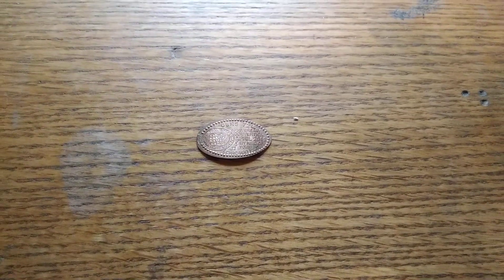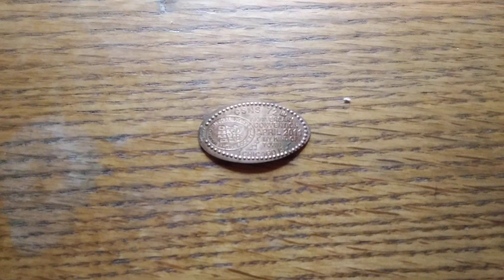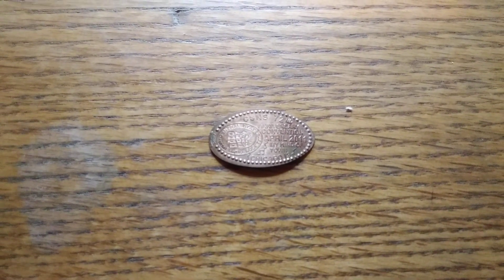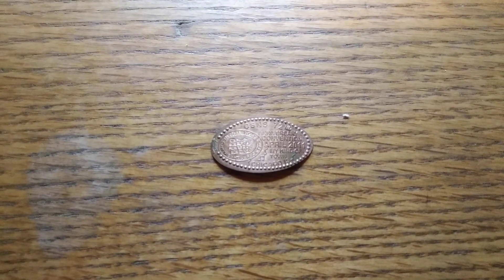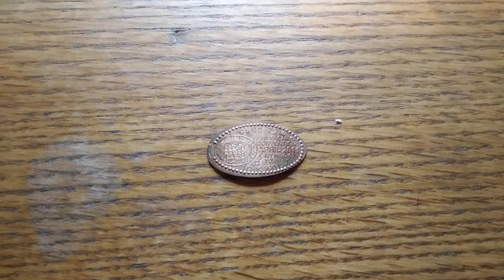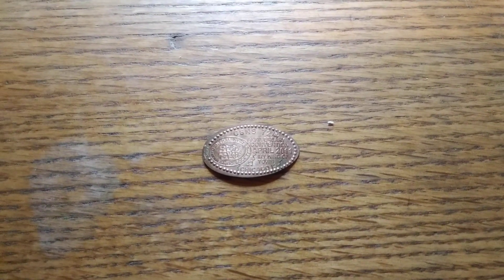What else we got here? We got a pressed penny — I haven't found a pressed penny in a while. I have never seen this design before. It says Central States Numismatic, 72nd anniversary, April 2011 — 'My Kind of Town,' oh that's cool, Chicago, Illinois. I don't know if this is a museum in Chicago, Illinois, but I like it.